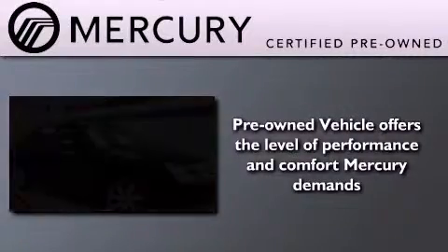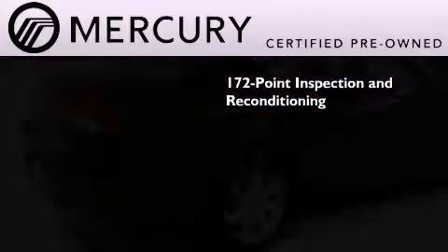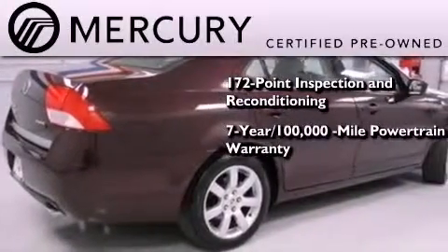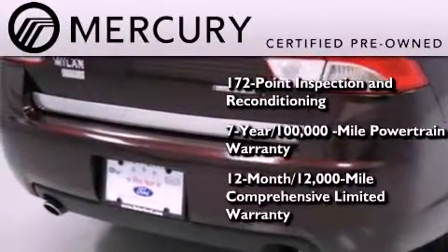The Mercury certification includes a 172-point inspection and reconditioning process, a seven-year, 100,000-mile powertrain limited warranty, and a 12-month, 12,000-mile comprehensive limited warranty.